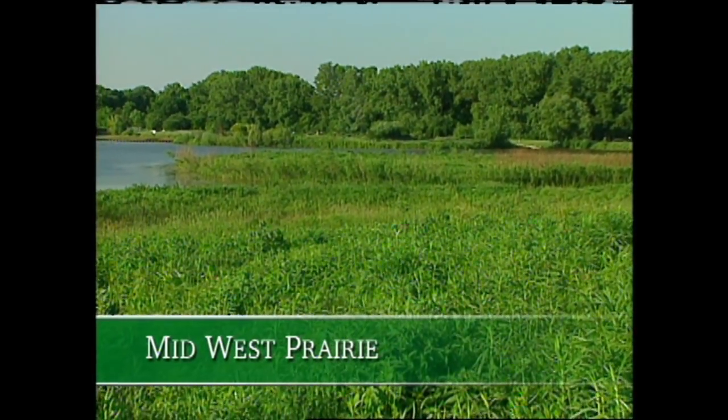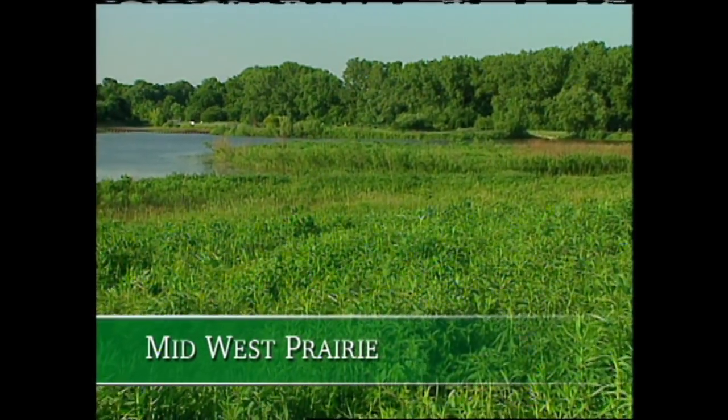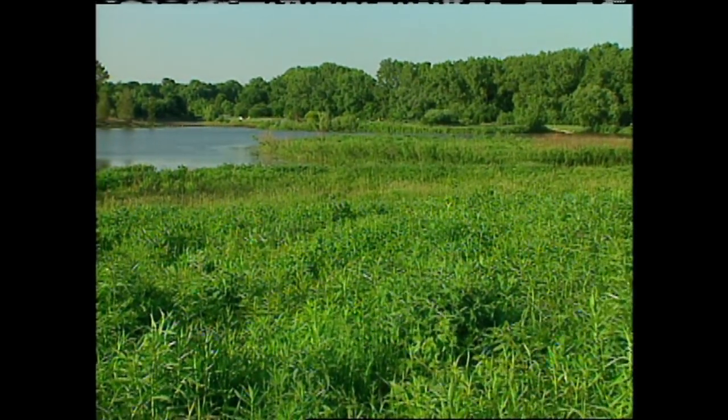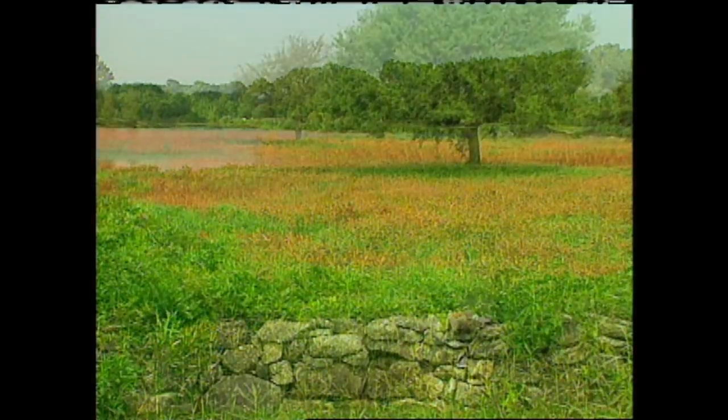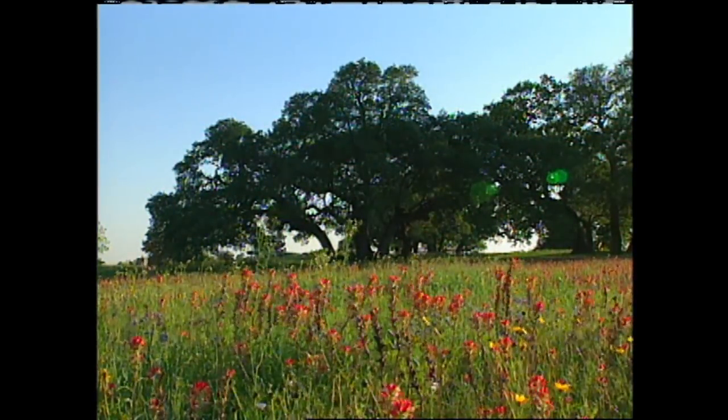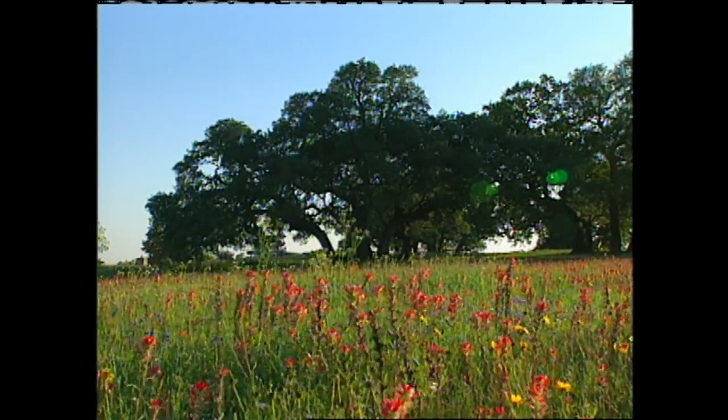If you had visited this part of Illinois about a hundred years ago, this is probably what you would have found — a magnificent prairie. But sadly, some of these plants are endangered. According to reports, twelve and a half percent of the world's flora faces extinction. Surprisingly, the U.S. has the fourth most threatened plant population in the world.